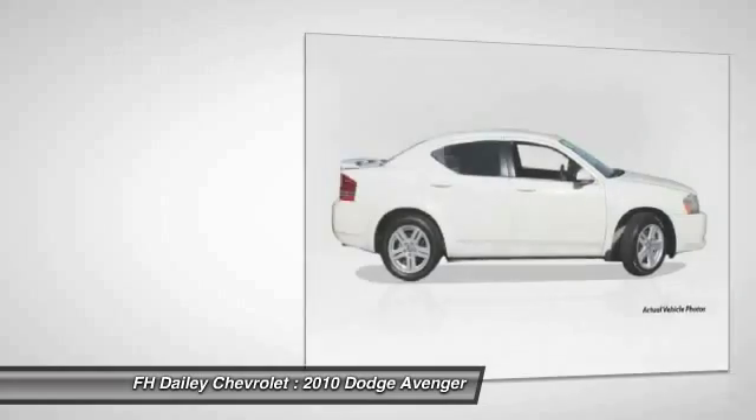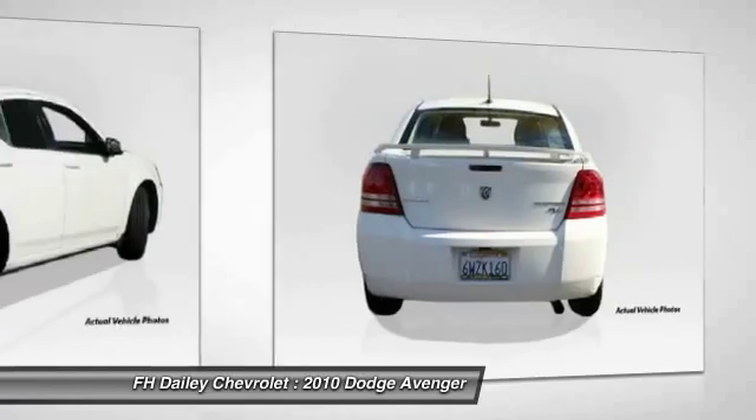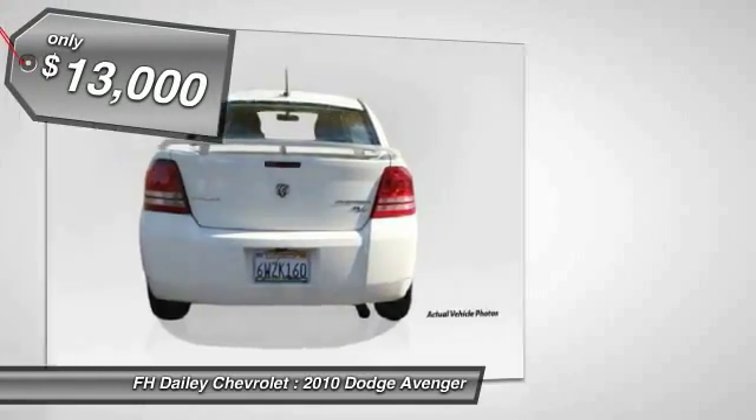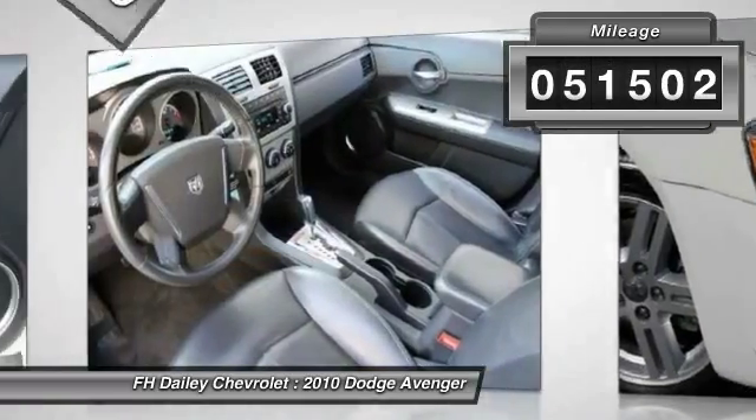Surprisingly roomy, with the Avenger you can have the sporty looking car you want and still get the storage space you need, and is priced below $15,000. This vehicle has less than 55,000 miles.